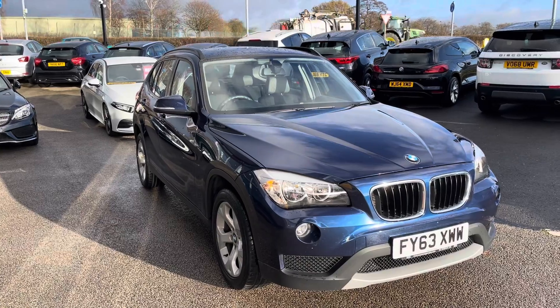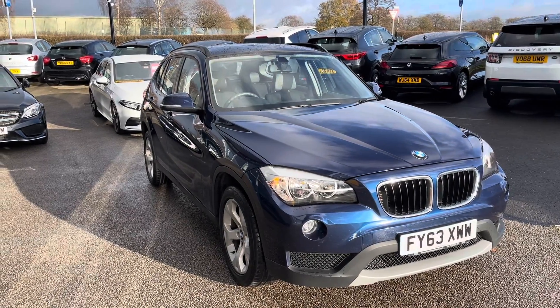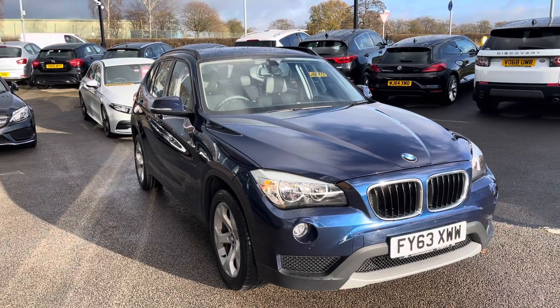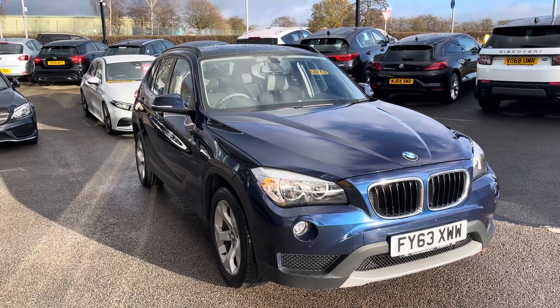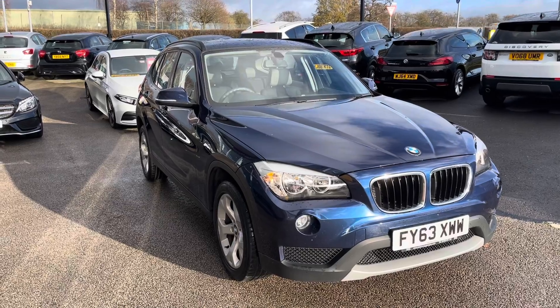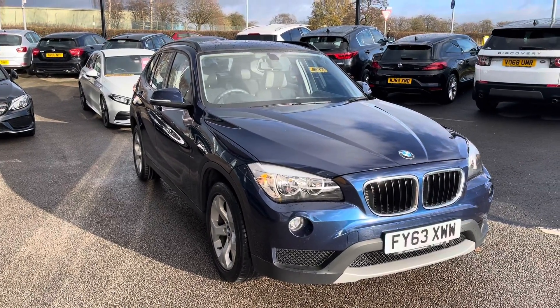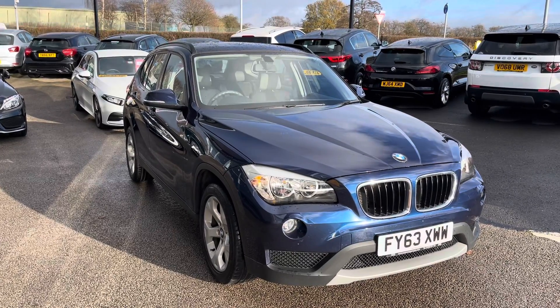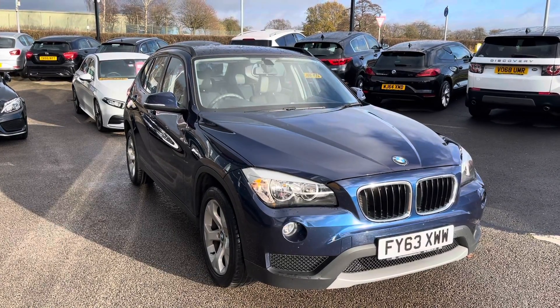Thank you for watching this video. All our Motor Match approved cars come with a 30-day warranty or a thousand-mile warranty. We also offer a RAC extended warranty of up to three years, available with most of our cars, as well as flexible finance packages specifically tailored to you. All Motor Match vehicles are subject to a £150 administration fee, which includes a provenance check. For a personalised quote or to book a test drive, you can contact us on 01785 899 474.